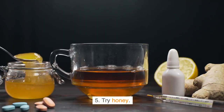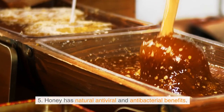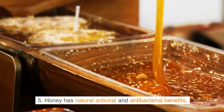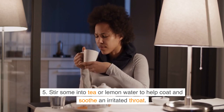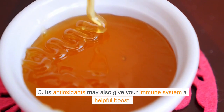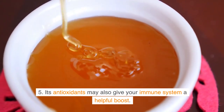Tip 5: Try honey. Honey has natural antiviral and antibacterial benefits. Stir some into tea or lemon water to help coat and soothe an irritated throat. Its antioxidants may also give your immune system a helpful boost.